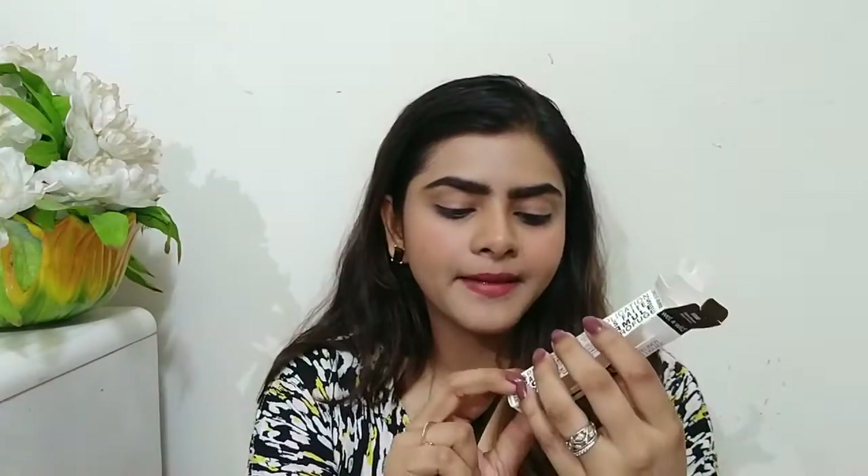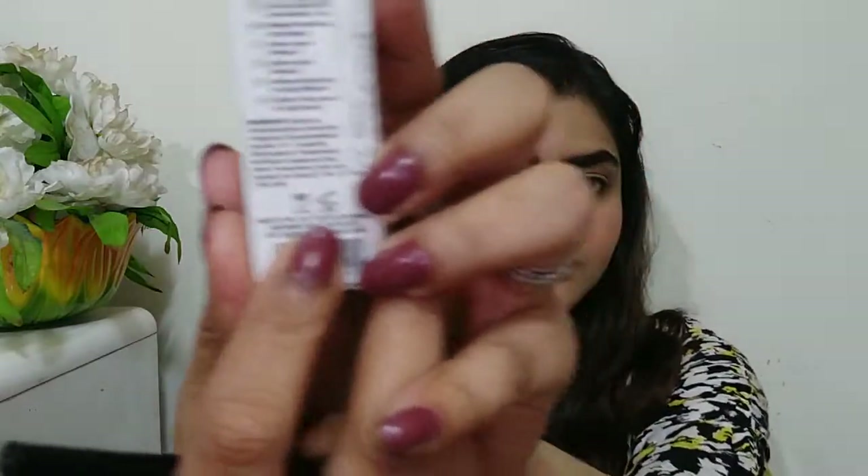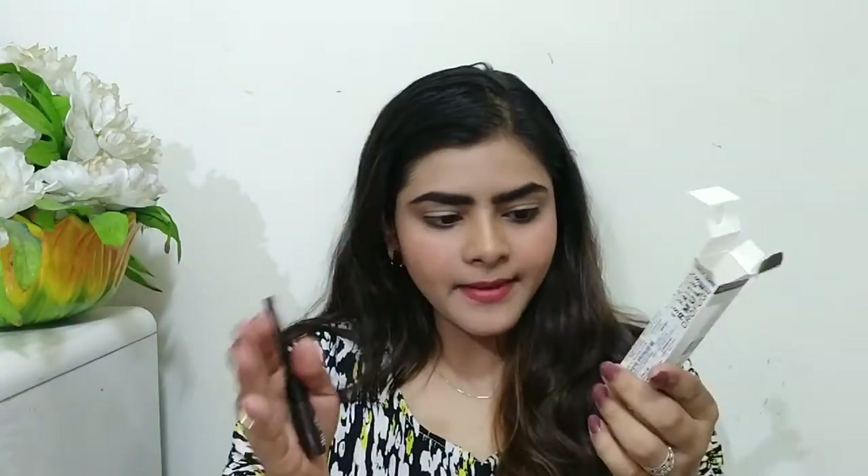I will support that and everyone should. It also says H2O proof, meaning waterproof. The quantity is 5 ml. There is an open jar symbol, meaning after you open it, you can use it for 6 months, after which it will expire.